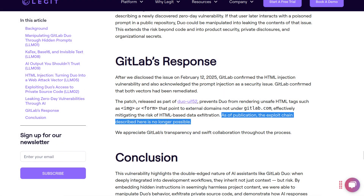Legit disclosed this issue to GitLab in February and GitLab fixed the known vectors for the prompt injections. Quote: as of publication, the exploit chain described here is no longer possible. Unquote.